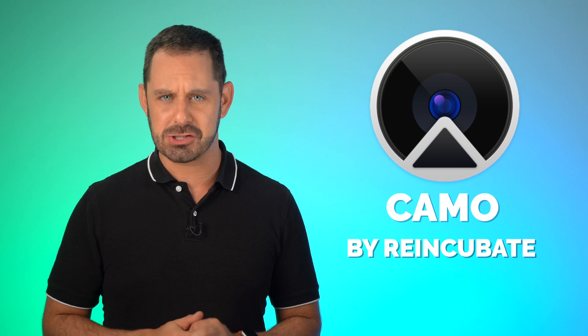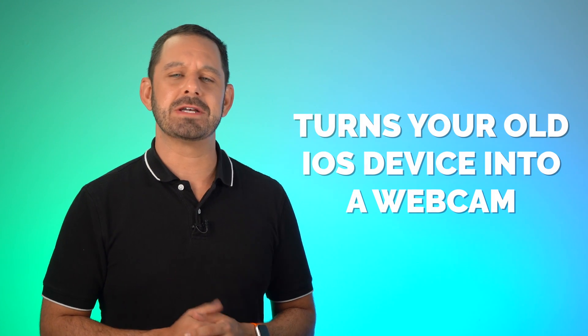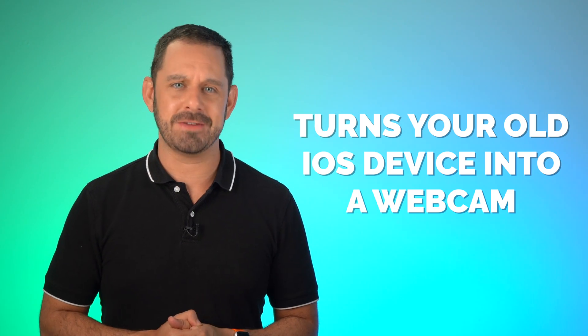Several months ago I was invited to beta test a piece of software called Camo, which is made by the software company Reincubate. They just recently released the final version of Camo, and I think you guys are going to like it. Camo works with both Mac and Windows, and it allows you to turn your old iOS device into a high definition webcam, which you can use with any major video conferencing software. Right now you are seeing me from just the built-in webcam on my MacBook Pro. Now let's switch it over to Camo — you are now seeing me through my iPhone 11 Pro running Camo, and as you can see, it's a lot better color, I have the background out of focus, it has that great low depth of field look, and it just looks a lot more professional.